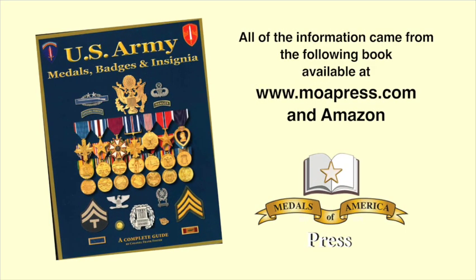Thank you for joining us today. Everything you've seen today came from my latest book, U.S. Army Medals, Badges, and Insignia. It's just waiting on you at Amazon.